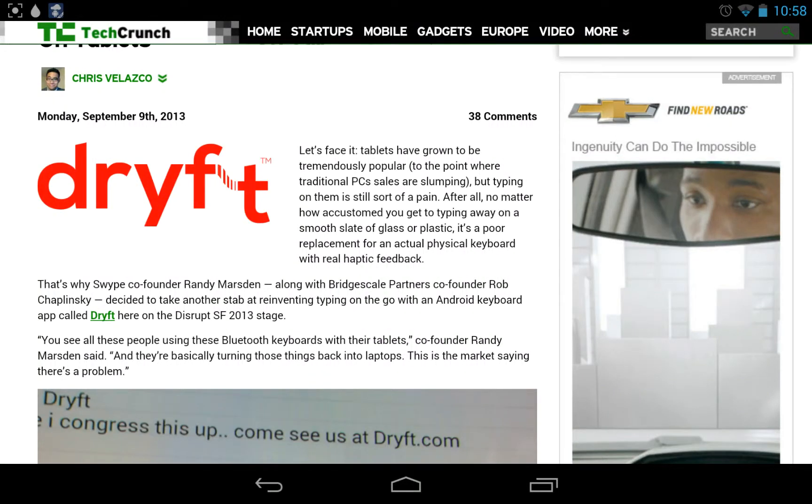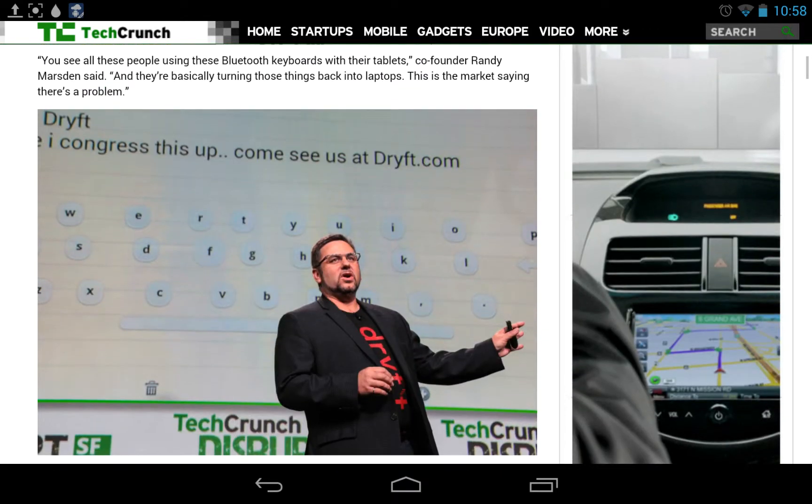All right, welcome. Anthony F., AreYouAnAndroid.com. On this hot night in Philadelphia, we're looking at a runner-up for the TechCrunch Disrupt that just happened. Chris Valesco, TechCrunch.com, did a quick article on Drift, which is a keyboard for tablets.